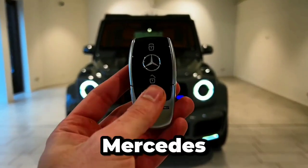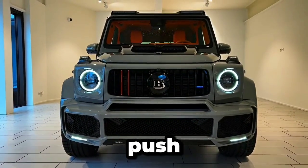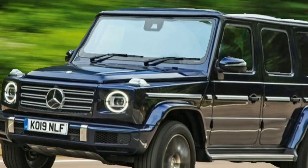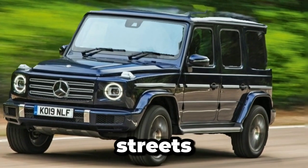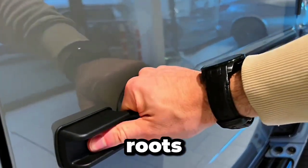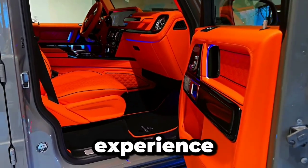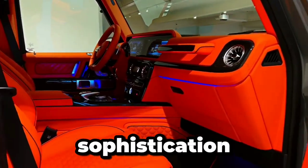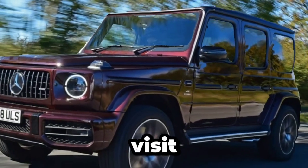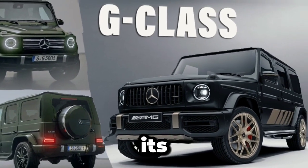The Mercedes-Benz G-Class is more than just a vehicle — it's a timeless legend that continues to push the boundaries of luxury, technology, and performance. Whether you're navigating city streets or exploring rugged terrain, the G-Class remains true to its roots while embracing the future with open arms. Ready to experience the timeless allure and modern sophistication of the Mercedes-Benz G-Class for yourself? Visit your nearest dealership to schedule a test drive and discover why the G-Class is in a league of its own.